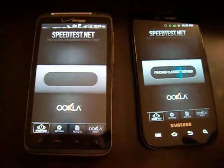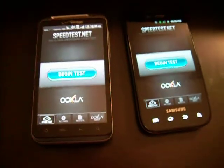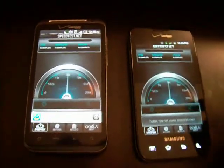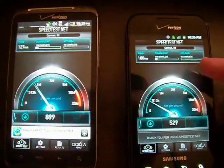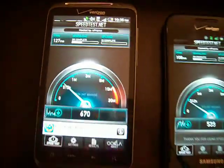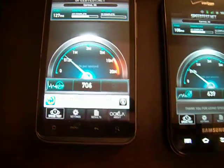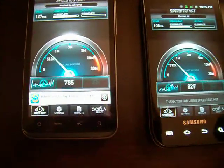I'm going to run a speed test. I've never seen the Fascinate beat the Thunderbolt. You can see my signals — the Thunderbolt has four bars and the Fascinate only has two. It's a very steady three to four bars for the Thunderbolt at my house and always two bars on my Fascinate.